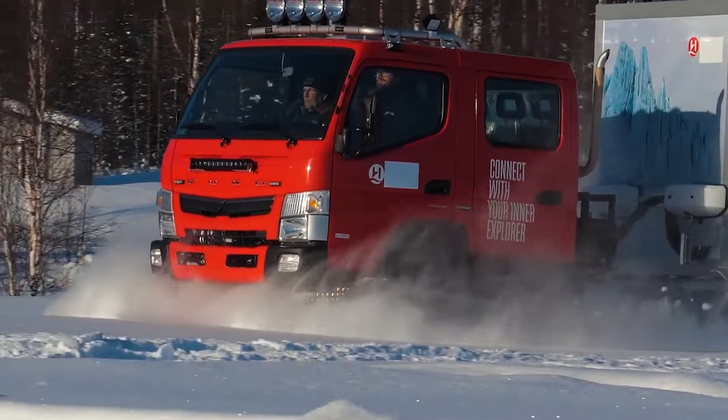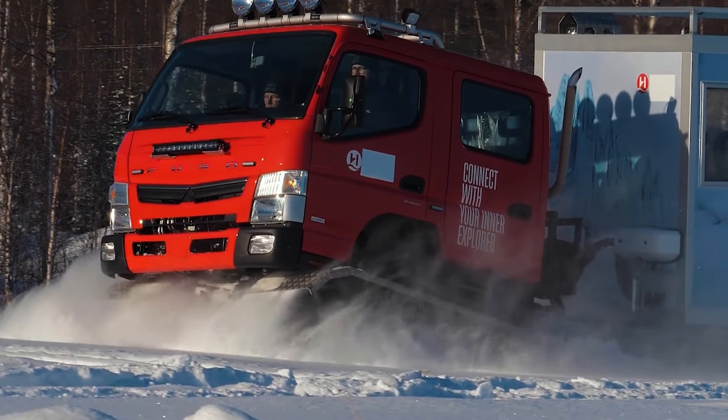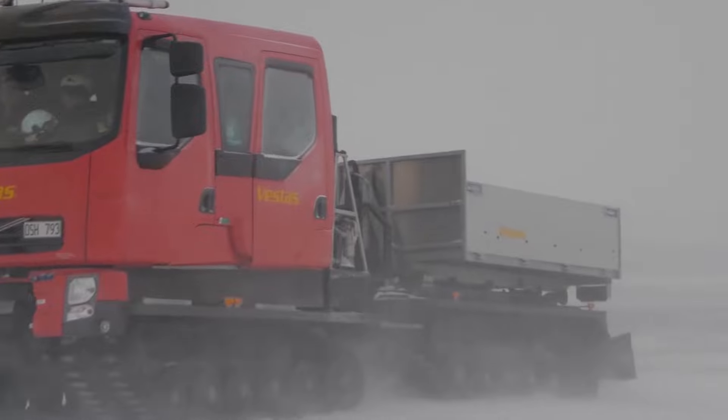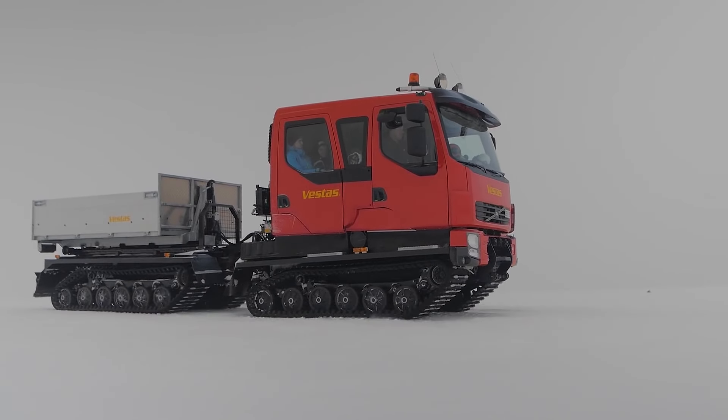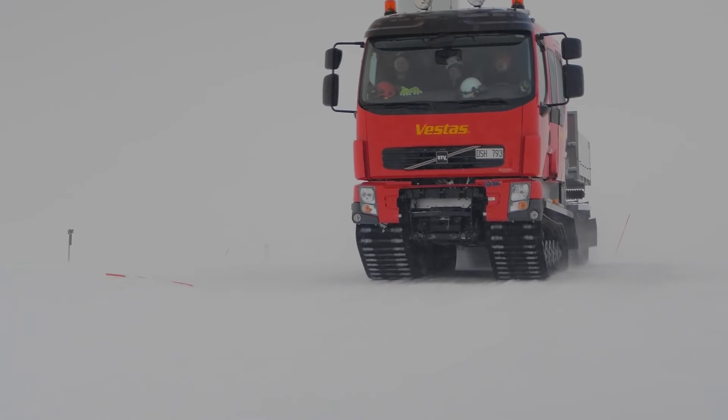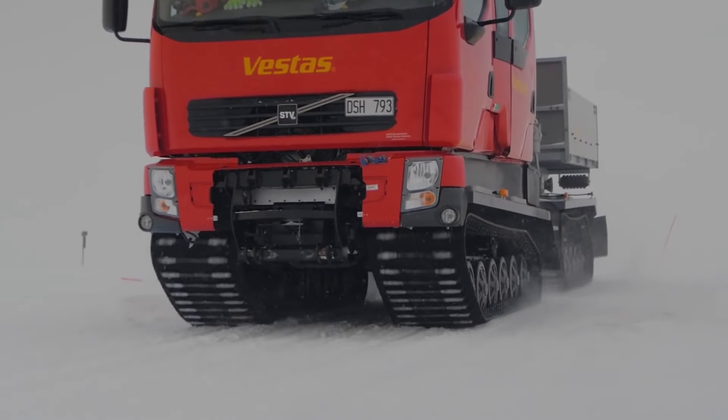Engine options, including a powerful 440hp diesel engine, provide additional strength for demanding applications. It also offers the flexibility and ruggedness to excel in industries ranging from remote infrastructure support to emergency response.